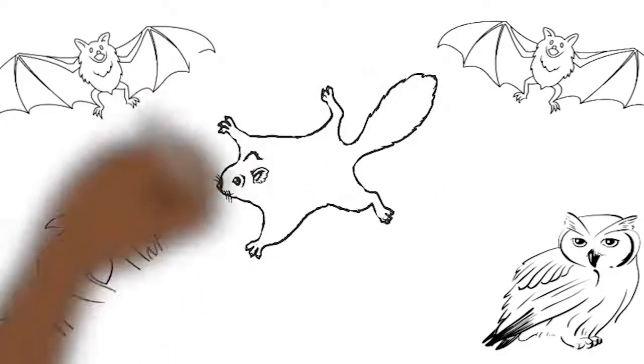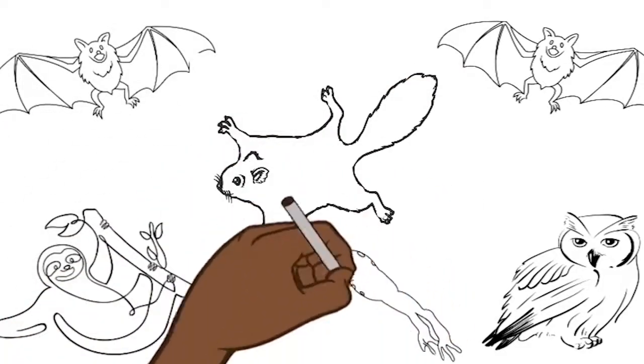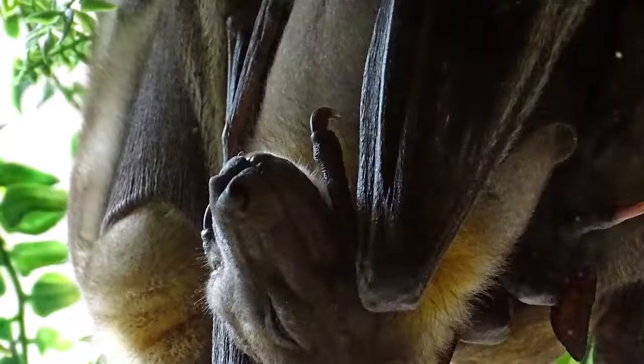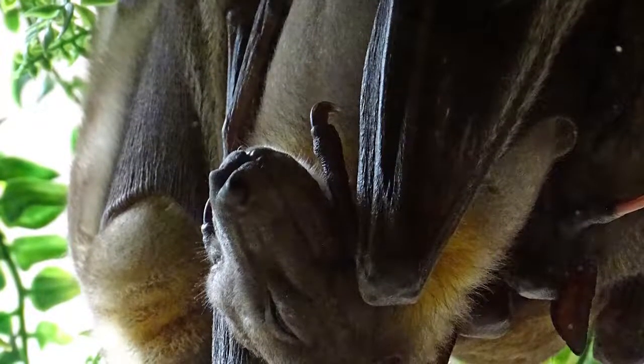These animals included many species of bats, owls, flying squirrels, a sloth, and a frog. The Detroit Zoological Society worked closely with other accredited institutions around the country to assist the local organization in finding appropriate lifelong homes for more than 200 animals. Over 60 of the animals were taken to the zoo to find their permanent homes.